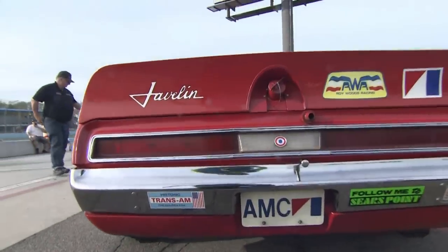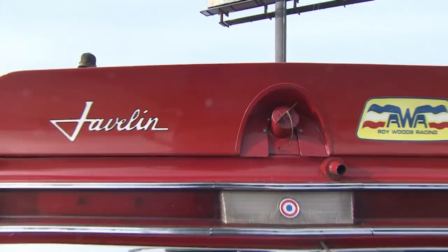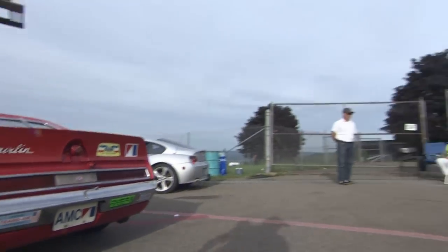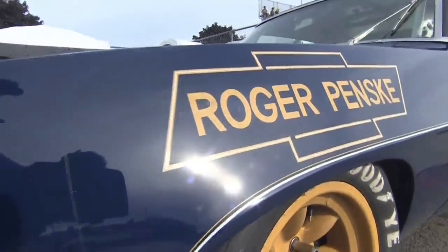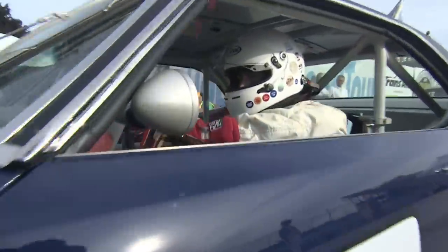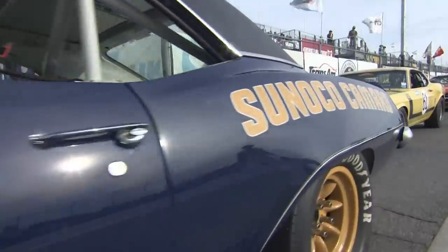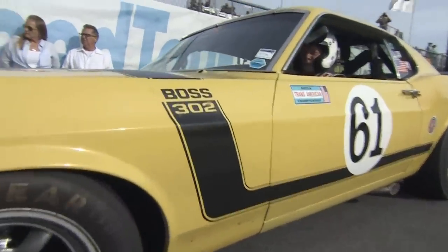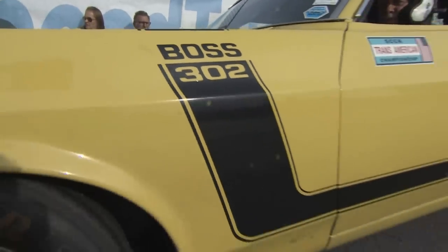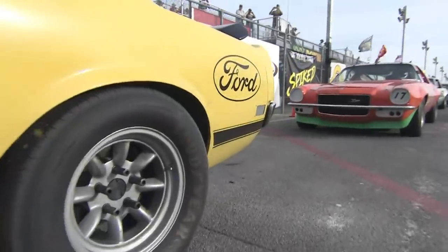Speaking of Penske, the car right behind this beautiful Javelin — follow me to Sears Point — Roy Woods. Now, these are the actual cars that raced in the Trans Am series from 1966 to 1972. These are not reproductions. That is a real Penske Mark Donahue Camaro driven by Bill Ackerlund. So much history in this field. That's Jim Halsey driving the Dan Fury 1974 Mustang Boss 302, and Fury still races with us in SVRA.